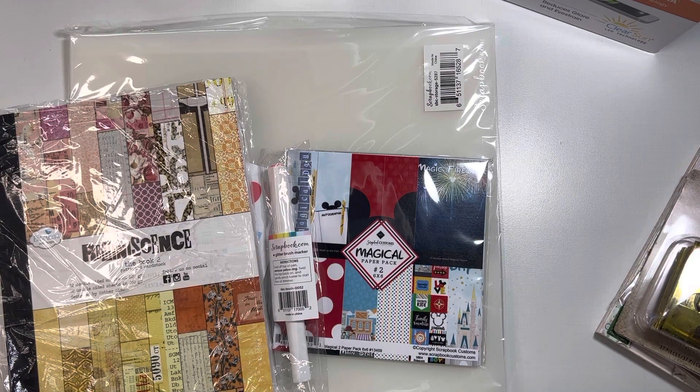Hey guys, Michelle here from Cashel Creations and welcome back to my channel. Hope you guys have had a great week so far depending on when you're watching this. I just wanted to show you a mini haul that I collected from scrapbook.com and from Joann's, and I wanted to share them with you.